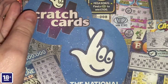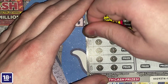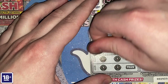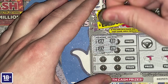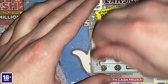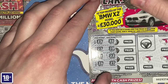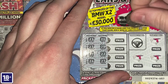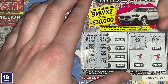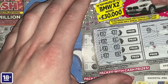On to the second Cars and Cash. Numbers are 23, 25, 27, 28, 21, 22, 25, 27 — nothing there either. The winning symbol this time is a coin, and we don't have a coin. Nothing on that one.